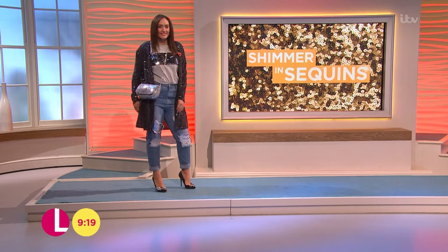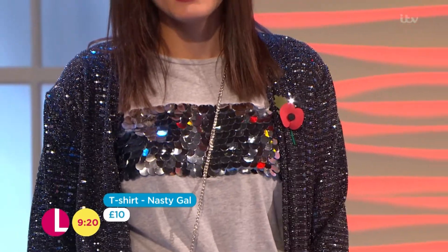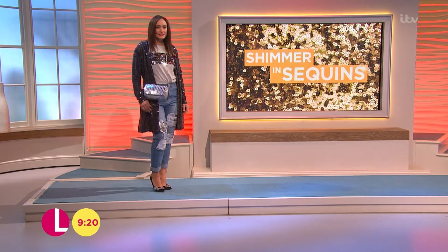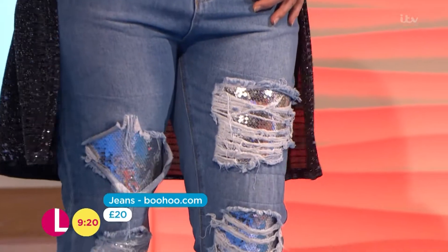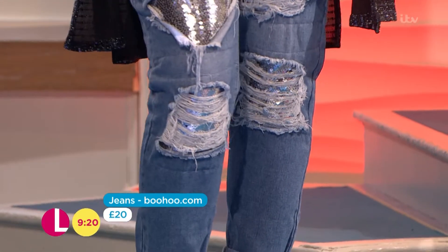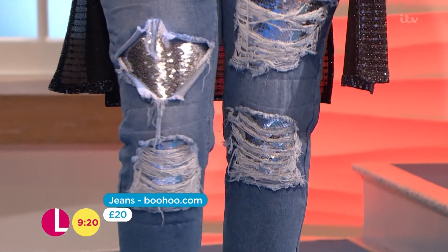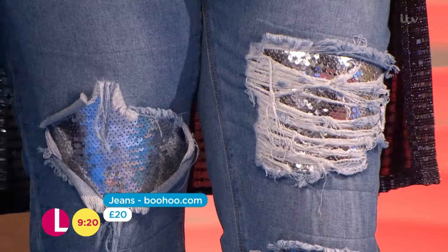And then we've got the t-shirt, again from Nasty Girl — they're doing well with the sequins at the moment. That was £18, reduced to a tenner for that one there, which I think is absolutely brilliant. The jeans are from Boohoo.com — they were £29, they've been reduced to £20 for those. We've seen an awful lot of these rips in denim. I saw some great ones in Primark as well, and I thought these were absolutely fantastic. So £20 for those.